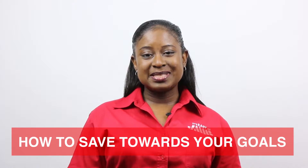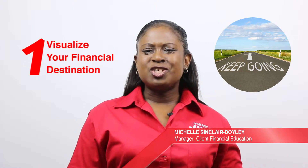How to save towards your goals. Step 1: Visualize your financial destination and the joy of reaching your goal. Step 2: Use JMMB's free goal planning session — GPS — to know the dollar amount, savings milestones, and the most appropriate investments.